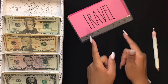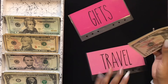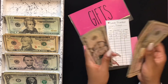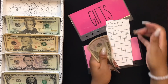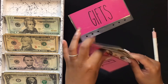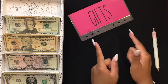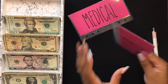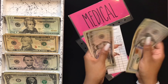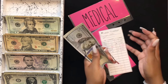My travel envelope is not going to get anything, but we will count it — $50, $60, $75, $80. My gifts envelope is also not going to get anything. In here we have $100, $125, $135, $140.